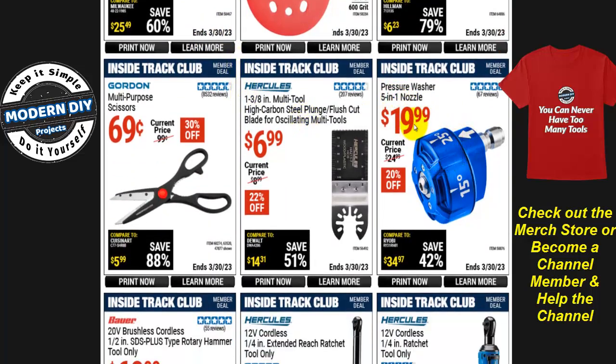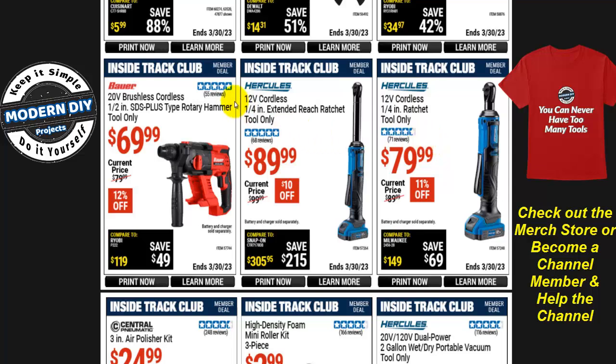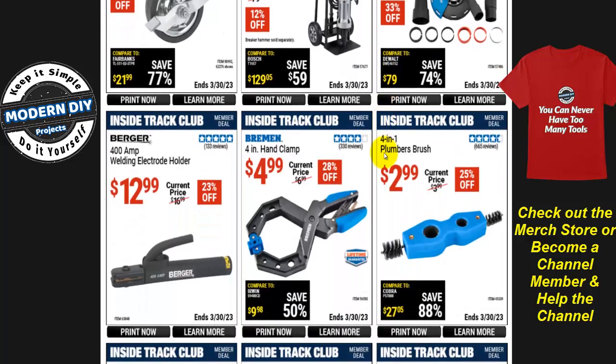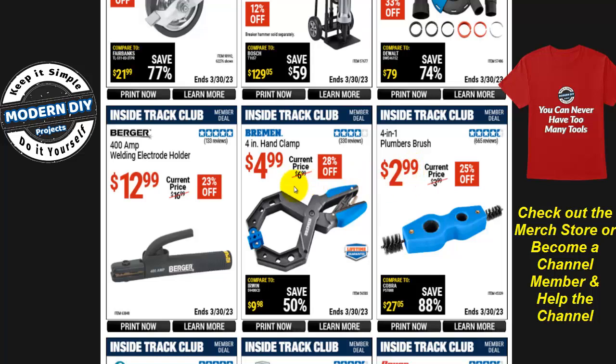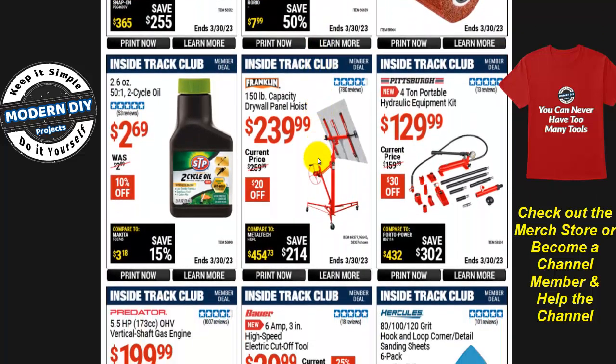A 5-in-1 pressure washer nozzle is $20, 20% off — great if you don't want to keep swapping nozzles, just turn it to the setting you need. There are also Hercules 12-volt battery-operated ratchets: the quarter-inch extended-reach ratchet and the regular quarter-inch ratchet, at $90 or $80, tool only. A 4-in-1 plumber's brush is $3, and a Bremen 4-inch hand clamp is $5, 28% off.